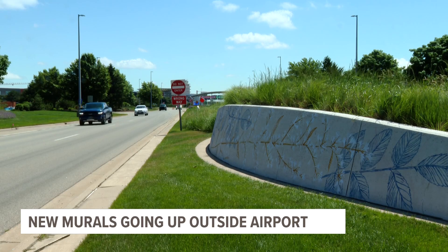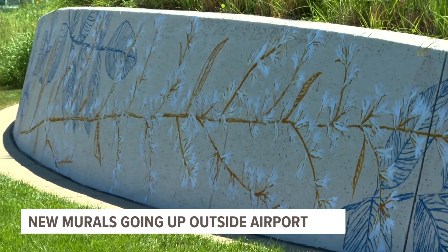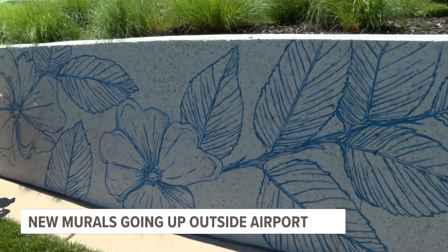She adds that to help make the project last, she is using UV-resistant paint and is weatherproofing the murals with a UV spray.